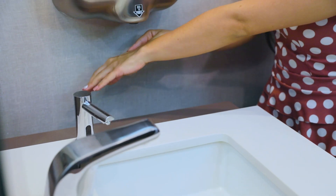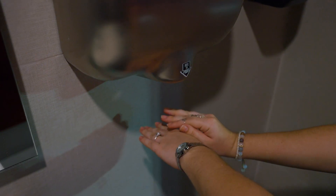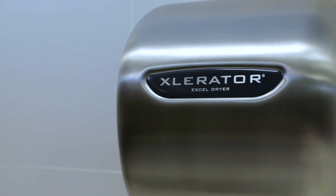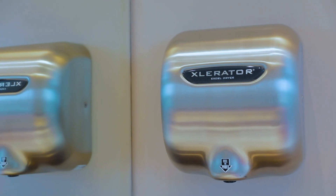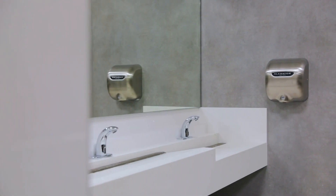For this reason, we have installed more than 200 devices in their spaces. The Accelerator hand dryers have contributed to reducing electricity consumption. They are powerful machines and dry hands quickly, speeding up the time spent on hand washing. And not only that, its innovative design is the perfect touch for our modern and attractive facilities.